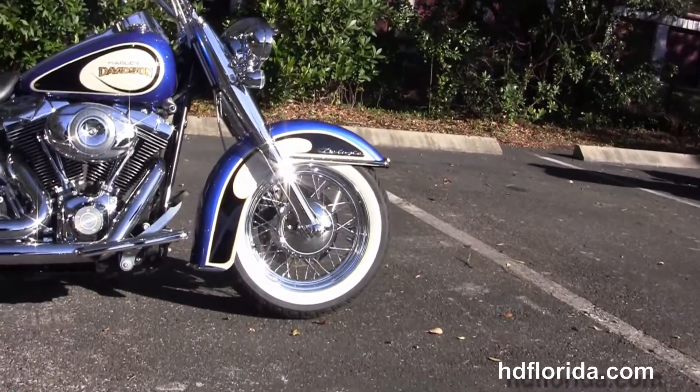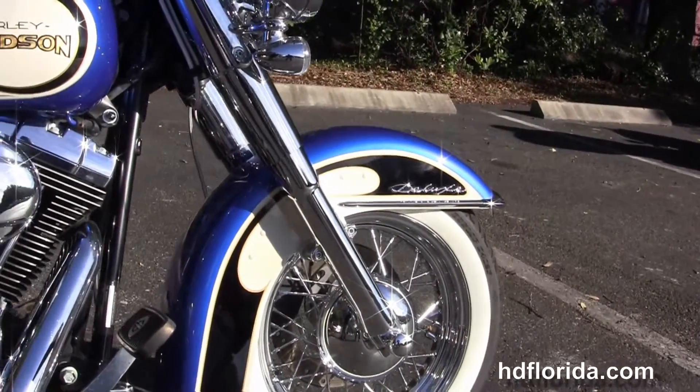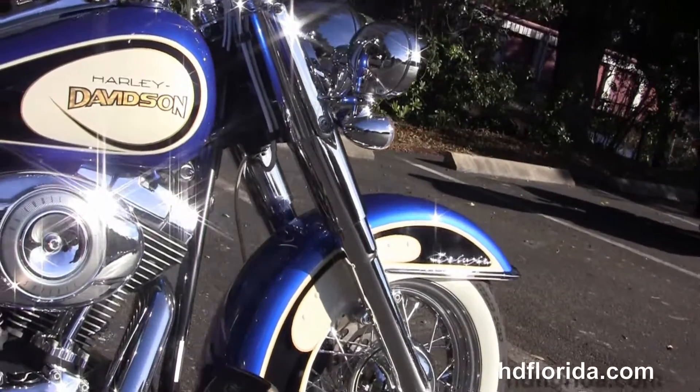This Deluxe starts out front with the steel lace wheels and the white wall tires wrapped around them. Here's the chrome trim front fender and the upgraded fully chromed out front forks.